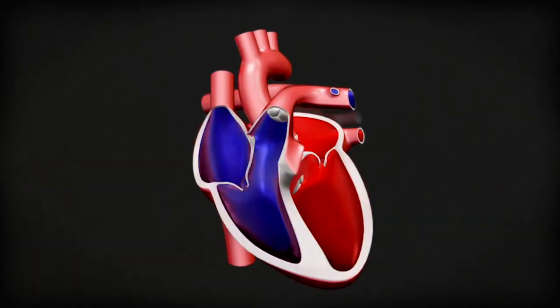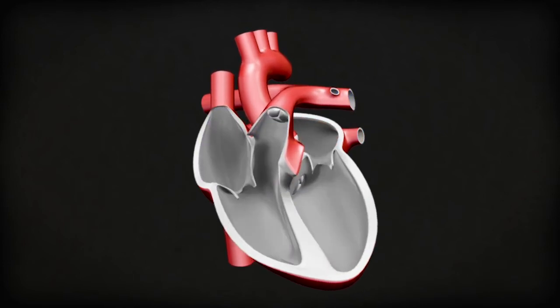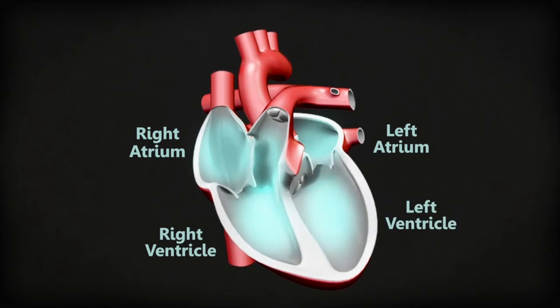Your heart is like a pump. It pumps the blood around your body to deliver oxygen to your muscles and cells. Inside the heart, there are four rooms or chambers. Each chamber has its own job, but they work together to push the blood along by squeezing in a rhythm.